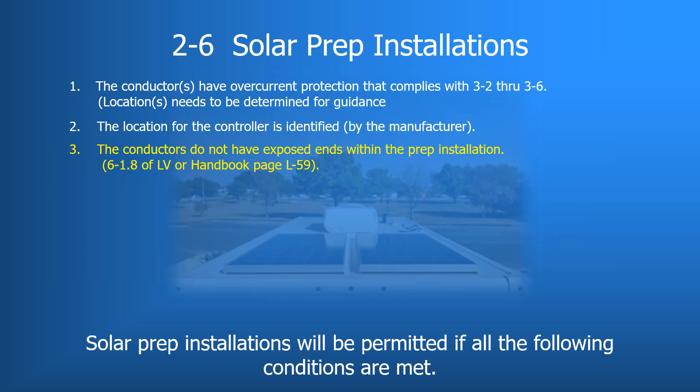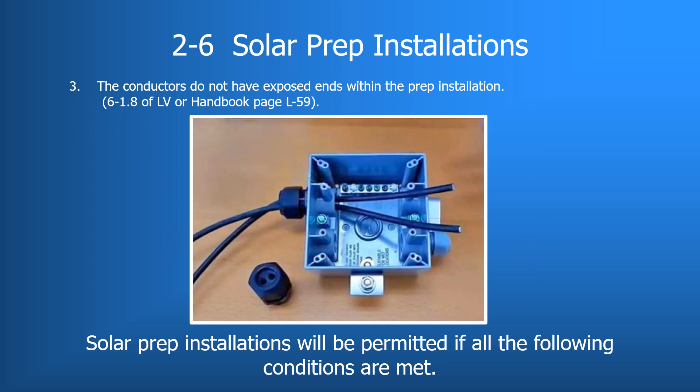The third requirement states that either end of the conductors involved in the solar prep must be capped so there are no exposed ends of the conductor. When a solar prep is installed in an RV, conductor ends must be capped with no exposed strands. Junction boxes still require individual conductors to be capped within the J-Box. Solar preps will vary in configuration, but conductors must be capped and labeled at either end of their run when necessary.